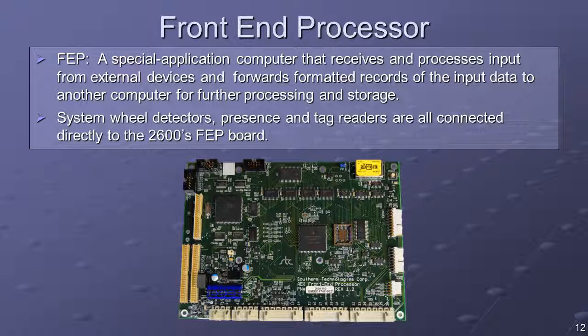The FEP software develops data records that include presence, speed, direction, axle count, and timing and tag information in near real-time. It forwards these records to the IPC board for further processing and storage.